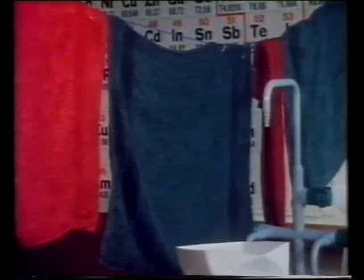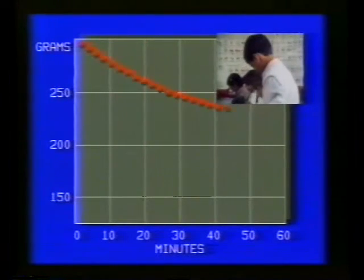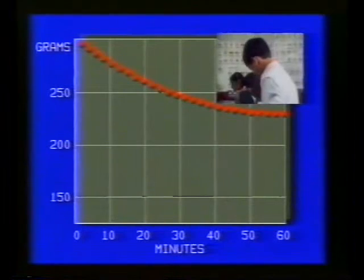The next pair are using a fan to blow air at one of the towels. The other is hung up spread out, but with no wind. A graph of mass against time shows that the spread out towel dries as it did before.